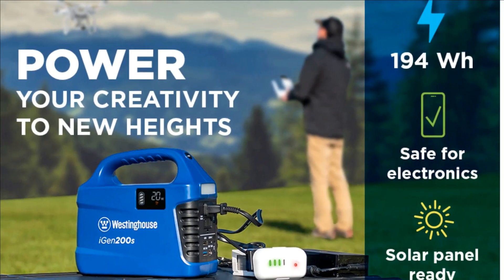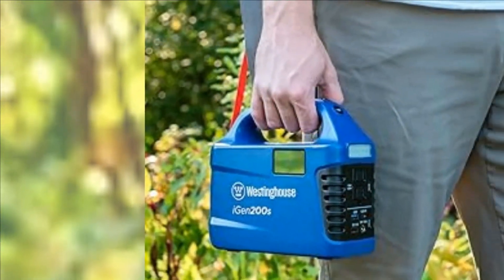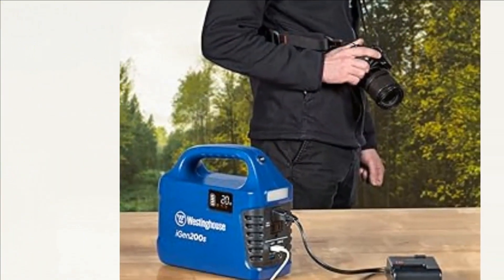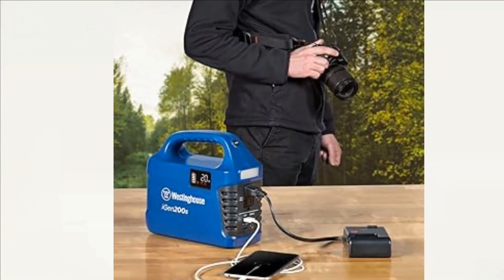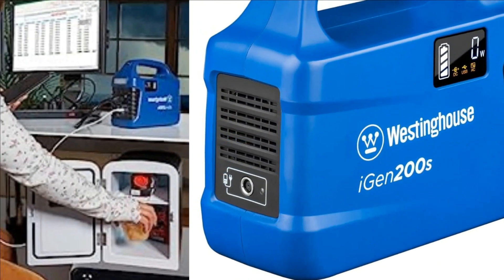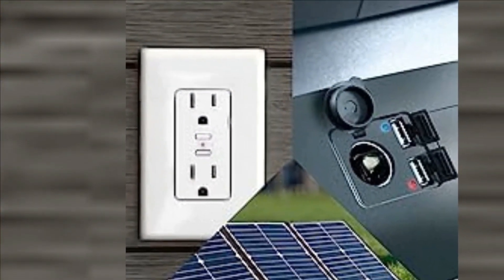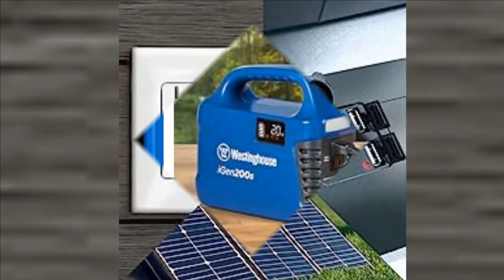Reduce your carbon footprint for a more sustainable lifestyle — whisper quiet indoors and outdoors. Unique feature locks outlets and flashlight from power drain. Safe for sensitive electronics with short circuit, overload, and temperature protections for worry-free use. Includes AC adapter, DC adapter, cigarette lighter plug, and manual. Backed by 2-year coverage with limited service, labor, and parts coverage with nationwide customer service network.